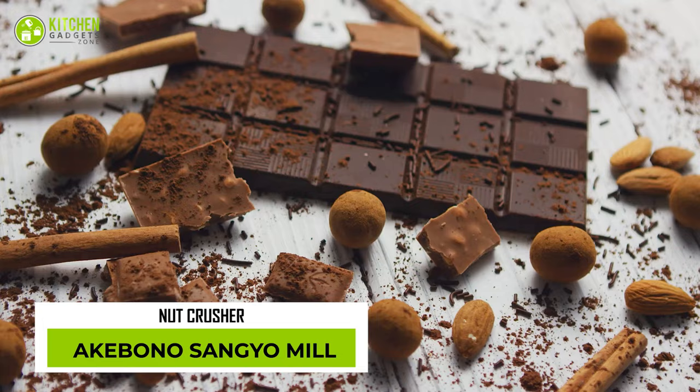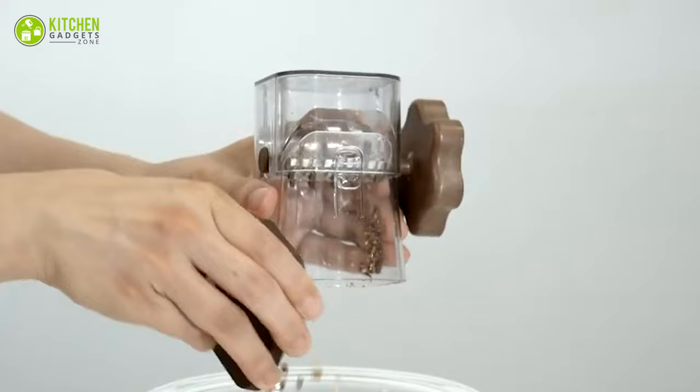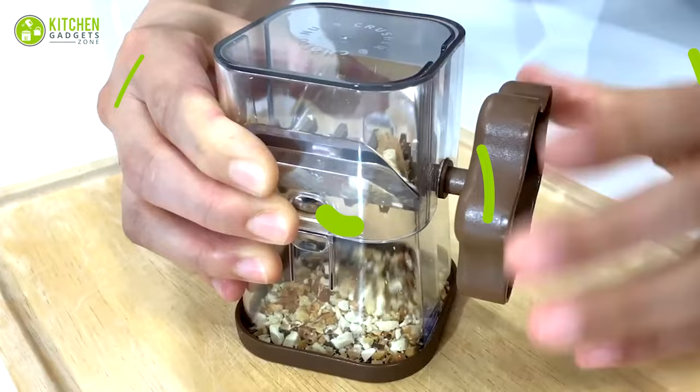Whether you're looking to crush nuts, chocolate, or even the hardest of almonds, the Akibono Sangyu Mill makes it easy with a simple turn of a handle. The unique design allows for easy removal of the bottom lid to dispense crushed ingredients with precision. Chop some nuts right now!